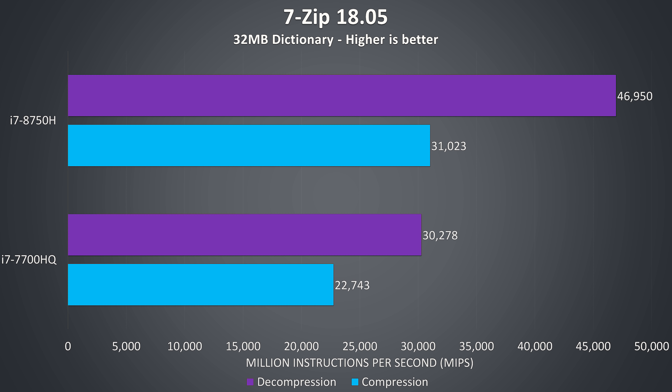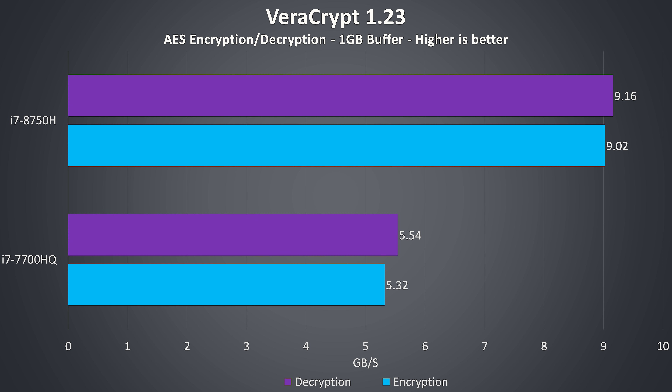The 7-Zip benchmark was used to demonstrate the decompression and compression speeds of both CPUs. The decompression result sees the largest difference, with the 8750H running 55% faster than the 7700HQ, and then 36% faster in the compression test. I've used VeraCrypt to test the AES encryption and decryption speeds, and we're seeing another large win for the 8750H, which is performing 69% better in encryption and 65% better in decryption when compared with the 7700HQ.